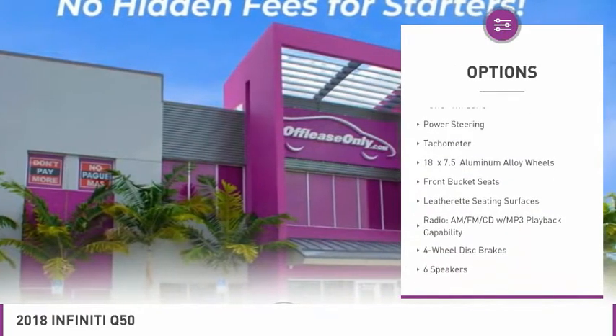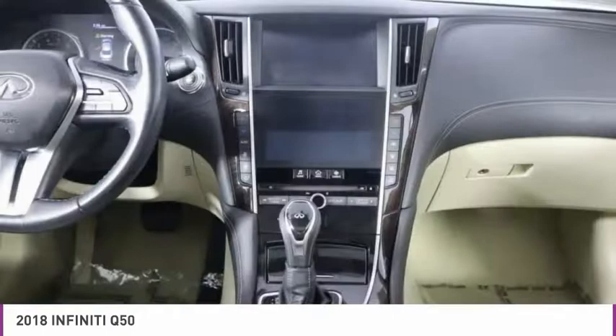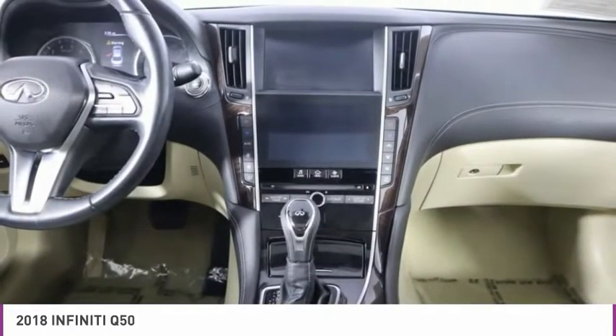fog lights, power moonroof, four-wheel disc brakes, low tire pressure warning, power windows, power steering, tachometer.